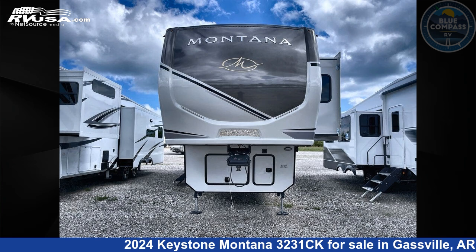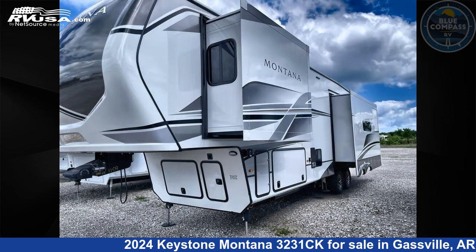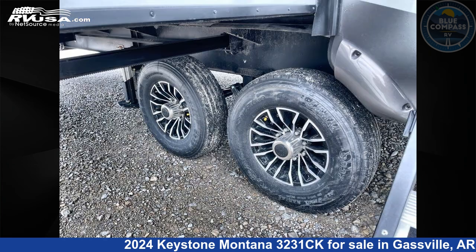This 2024 Keystone Montana 3231CK is a fifth-wheel RV. It is located in Gasville, Arkansas, 72635, and is offered for sale by Blue Compass RV Gasville. Click the link in the video description to visit RVUSA.com and see more photos as well as the current price.